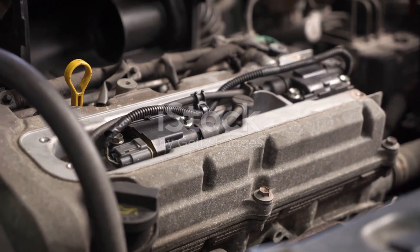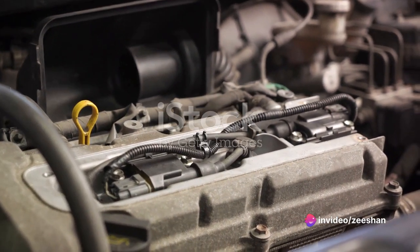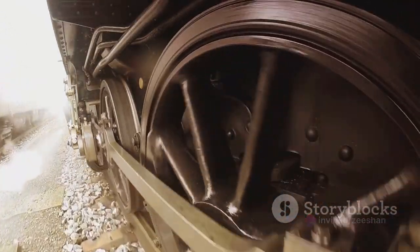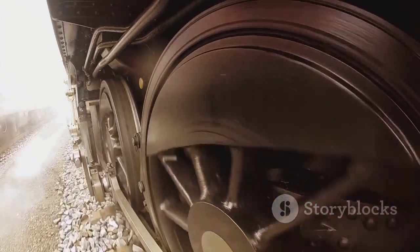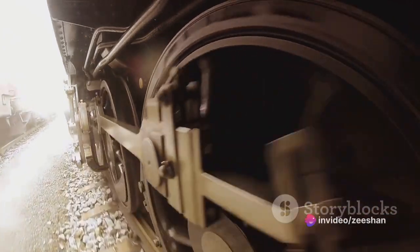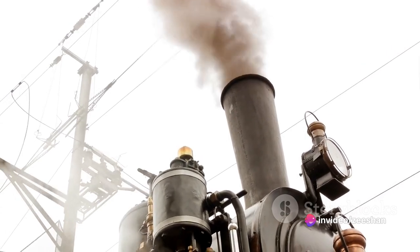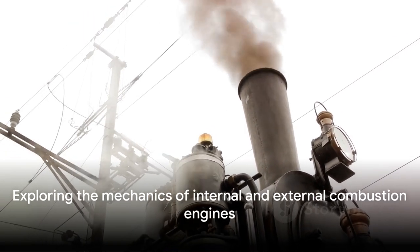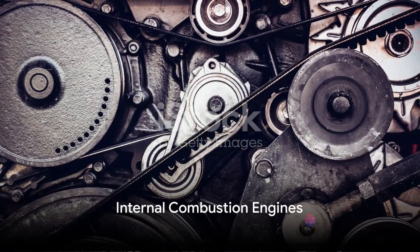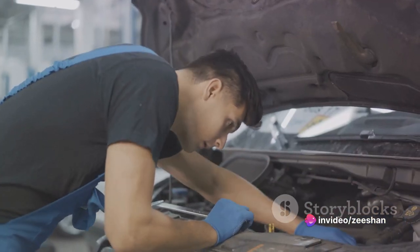Internal combustion engines, like the one in your car, ignite fuel-air mixtures within the engine's cylinders, generating power. On the other hand, external combustion engines, like those found in steam locomotives, produce power by heating a separate working fluid, which then drives the engine. The complexities and nuances of these engines are fascinating, and understanding them can deepen our appreciation for these technological wonders. In the following scenes, we're going to take a deeper dive into how these two types of engines function. First up is the internal combustion engine, the power behind most of the vehicles on the road today.